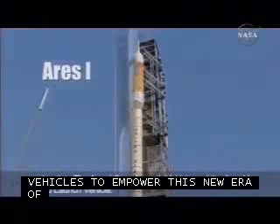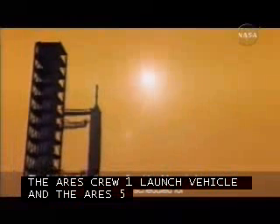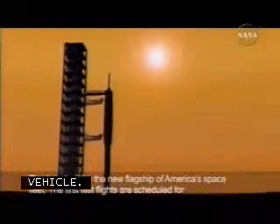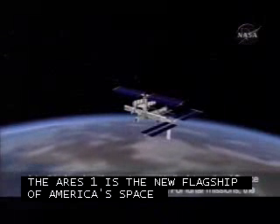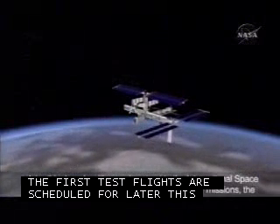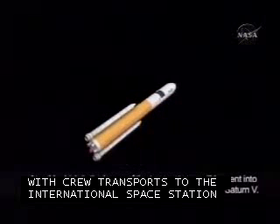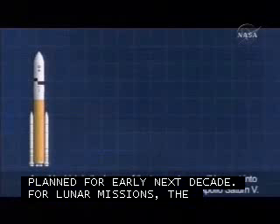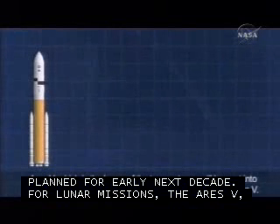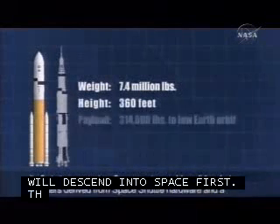The first test flights are scheduled for later this decade, with crew transports to the International Space Station planned for early next decade. For lunar missions, the Ares-5, which is the larger of the two systems, will be sent into space first. The Ares-5 is about the size of the Apollo Saturn V. Its first stage uses two five-segment reusable solid rocket boosters derived from space shuttle hardware and a cluster of five RS-68 liquid-fueled engines, originally developed for the Delta IV expendable launch vehicle. Using proven technology for both vehicles will reduce the cost of the design effort and future space launch operations, as well as increase reliability.